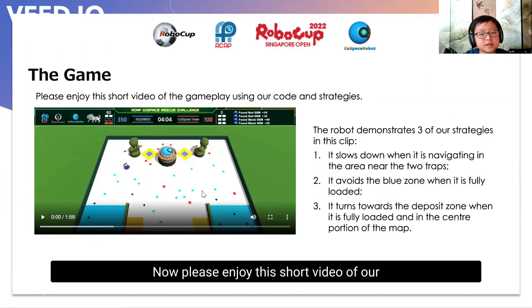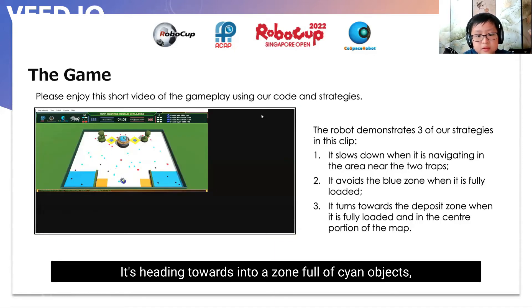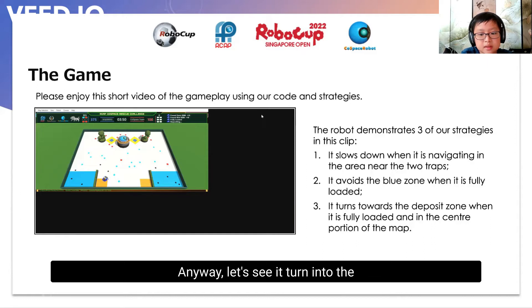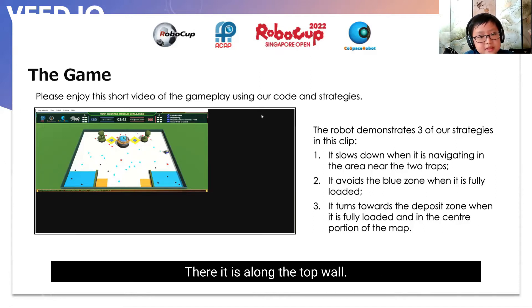Now please enjoy this short video of our gameplay showing three of our strategies in action. Before I start the video, we were certain that we would have a super object because we had collected one red, one cyan, and one black object. There is a good chance of creating a super plus object if we can pick up one more cyan. It is heading towards a zone full of cyan objects, so we are keeping fingers crossed. But no, it picks up a red object instead. Anyway, let's see it turn into the deposit zone and make the deposit. Does a super object appear? Yes, it does! There it is along the top wall.